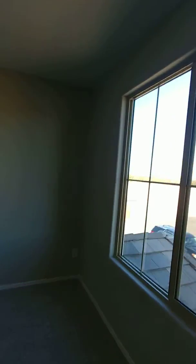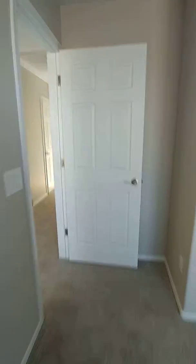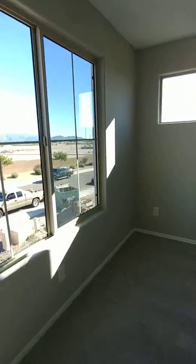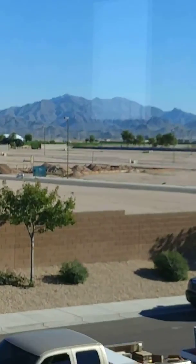Bedroom number two, upstairs. And extra bedroom number three. And then, mountain view from every one of them.